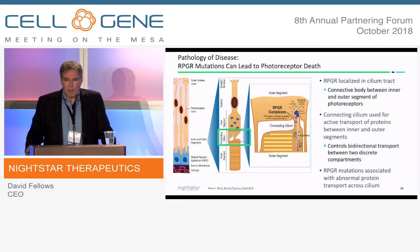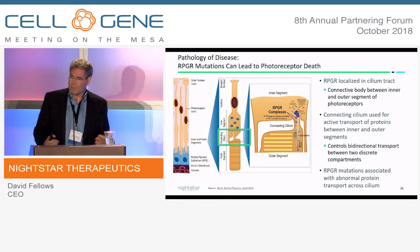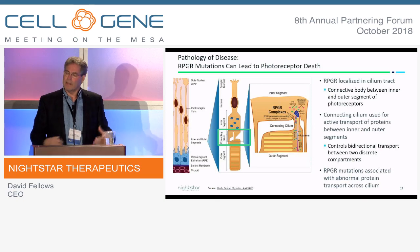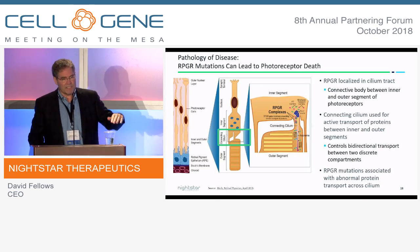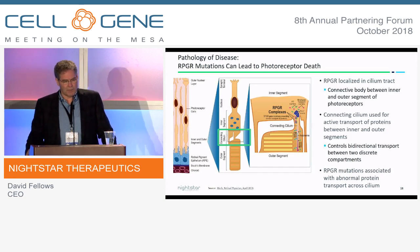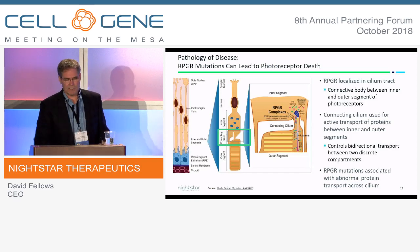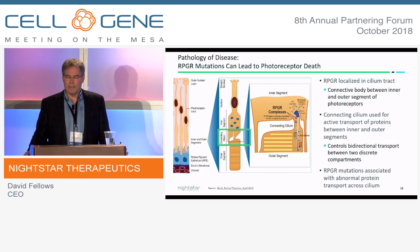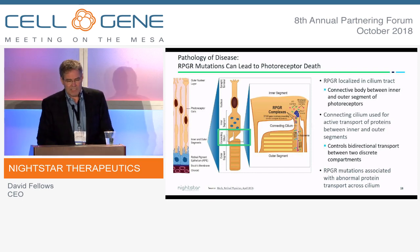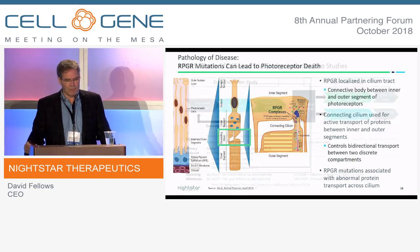The photoreceptor captures light and turns it into an electrical signal. It has two segments: the inner segment, which houses the mitochondrial machinery and the cell body, and the outer segment — a series of disks like stacked tires — responsible for capturing photons and converting them to electrical signal. The cilium is critical because it connects the inner and outer segment. That's where the RPGR complex is located, responsible for trafficking proteins between the two segments. If that's disrupted, you start to lose the outer segments, they shorten and shorten, and ultimately you have profound vision loss.